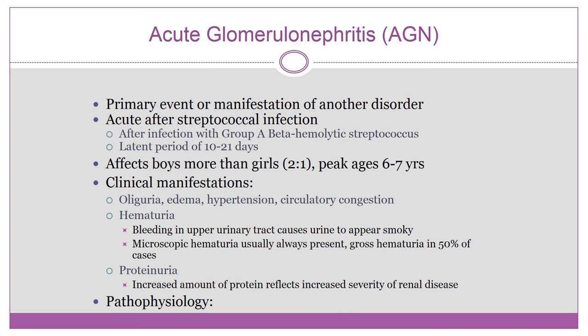Acute glomerulonephritis is a primary event or can be a manifestation of another disorder. It is considered acute because it can occur after a streptococcal infection — specifically group A beta-hemolytic strep — with a latent period of 10 to 21 days between the strep infection and the onset of symptoms of acute post-infectious glomerulonephritis.